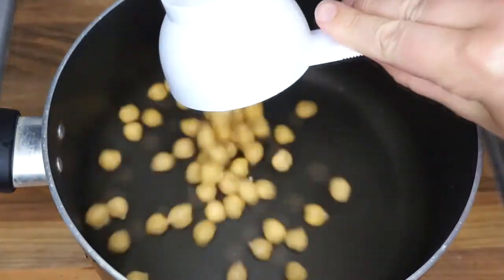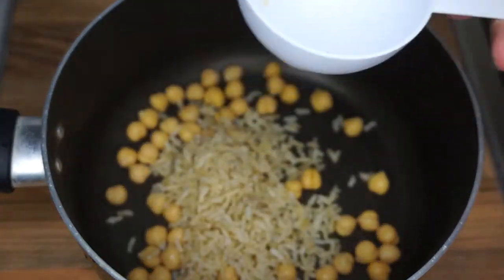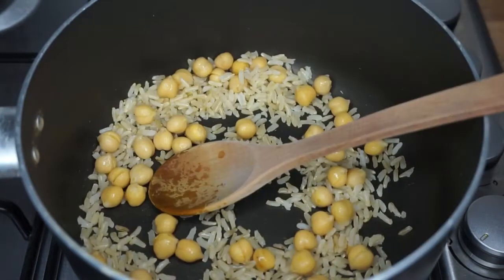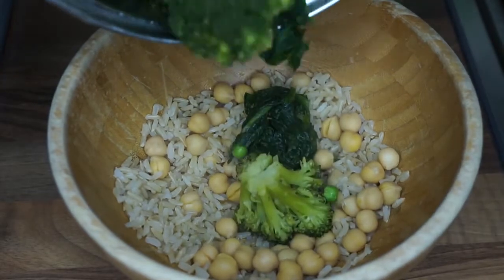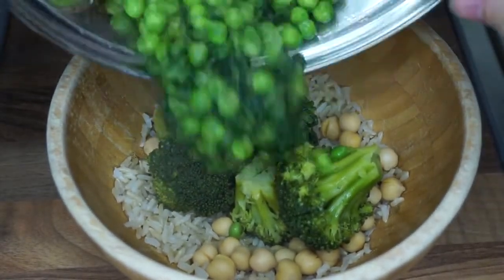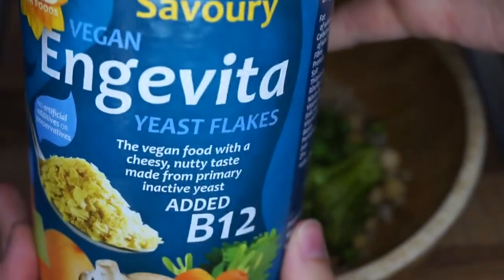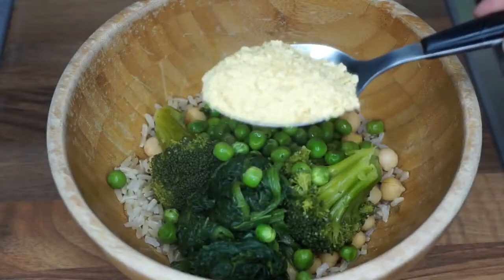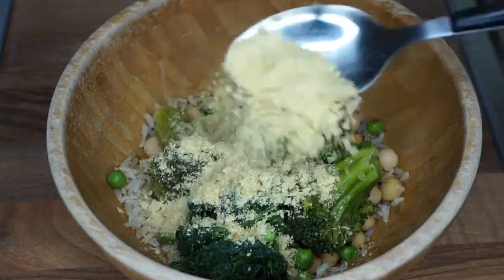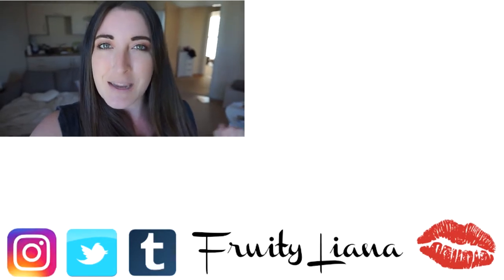For dinner, I'm having a bunch of veggies — spinach, peas, and broccoli — cooking that up, and also having chickpeas and rice again. I heat all of that up, pop it all into a bowl, and then add a tablespoon of nutritional yeast, which is literally life — it's so good. Simple but so yum.